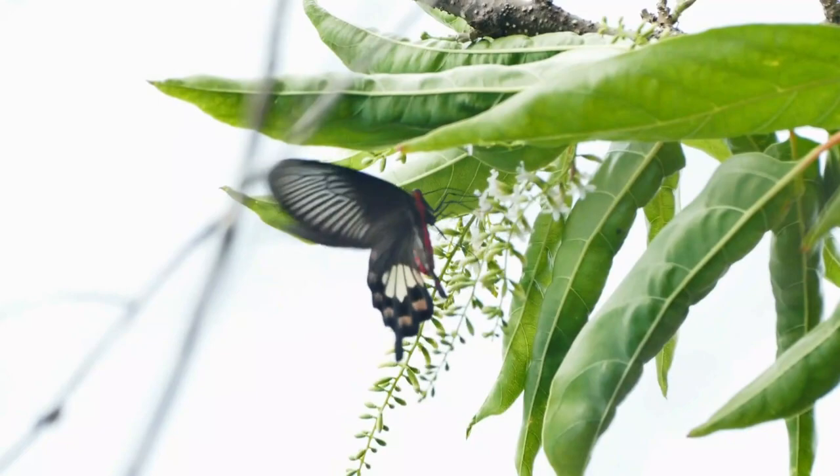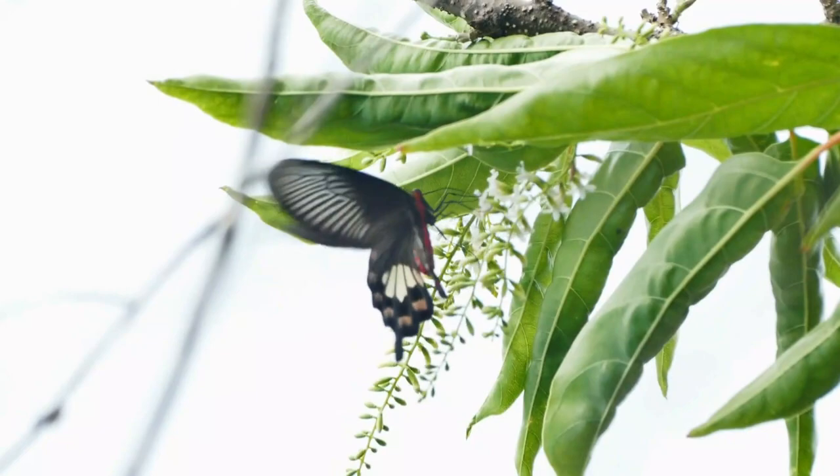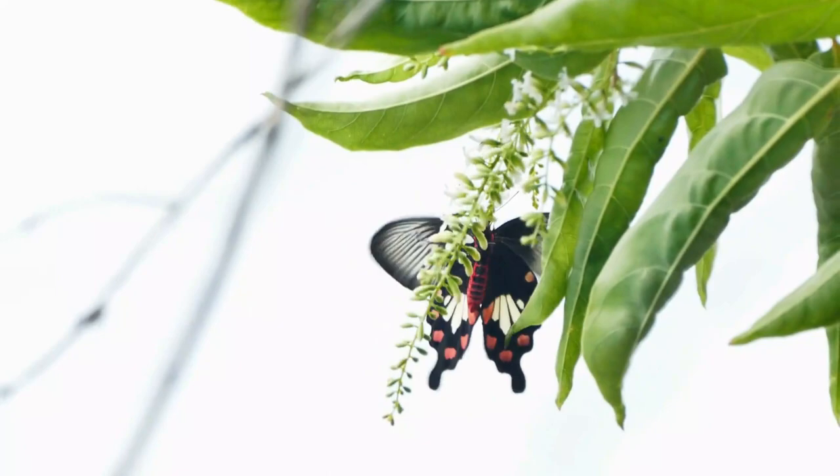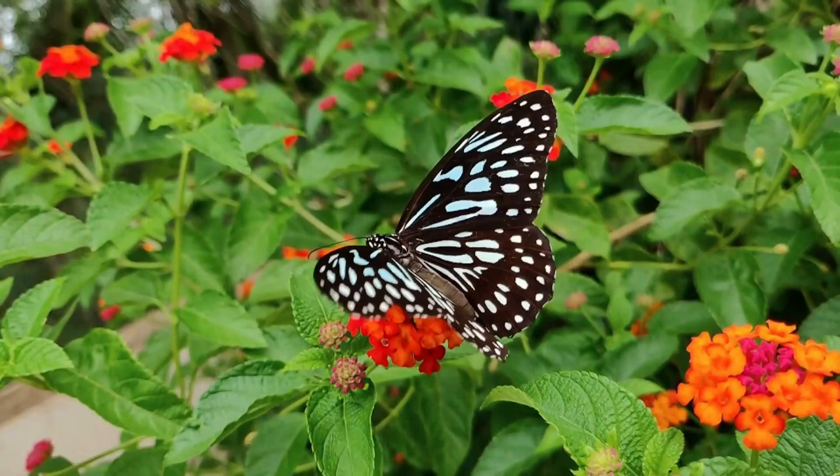This striking butterfly features black wings with bright red or pink markings. It is often found in gardens and forested areas. Lime butterflies are easily recognizable by their lime green wings with black markings. They are widespread and can be seen in urban and rural areas.